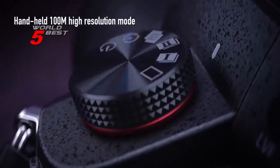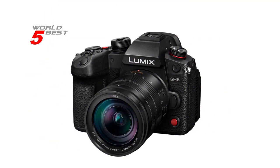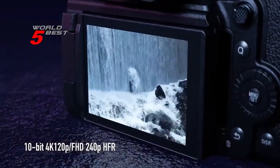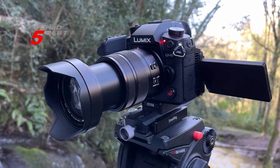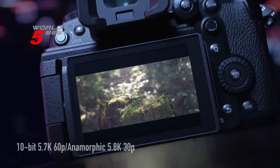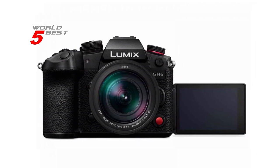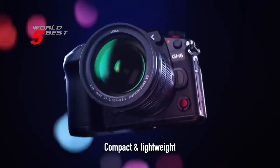The Panasonic Lumix GH6 is unbelievably stable even in low light. It has a powerful 5-axis Dual IS2 that provides up to 7.5 stops of correction. It also has full HD high-frame rate video at 300 frames per second, 12.5x slow motion. This camera is perfect for professional photographers and videographers who want to capture high-quality images and videos. It has a mirrorless form factor that makes it easy to carry around and use in different settings. The camera also has USB and HDMI connectivity technology that makes it easy to transfer files to other devices.